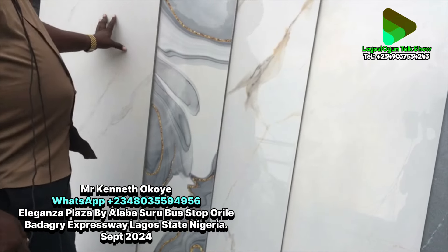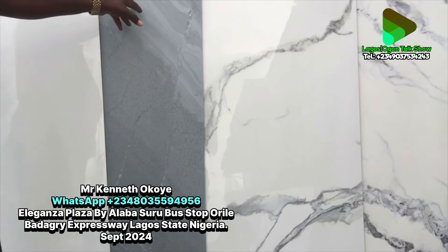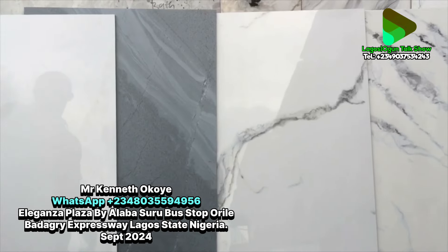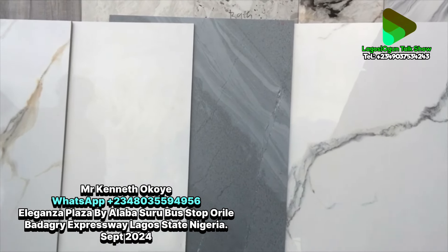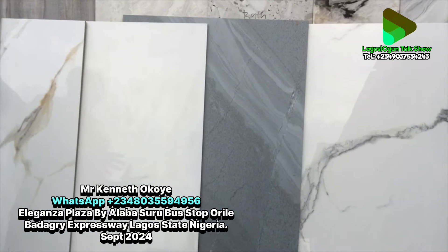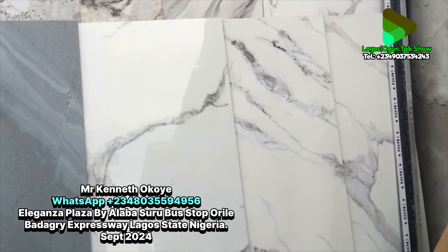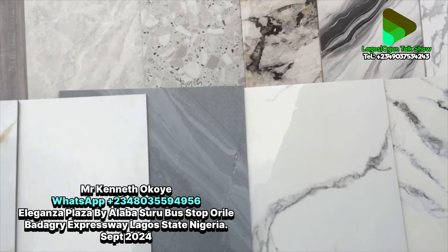This is Carola White matte — it's anti-slip. If you look, you can see it's not shining like the glossy ones. This is another matte in gray — a new design, not up to two months old. You can use these matte tiles on your staircase, entrance, balcony, or any slippery area. The matte and glossy are the same price.